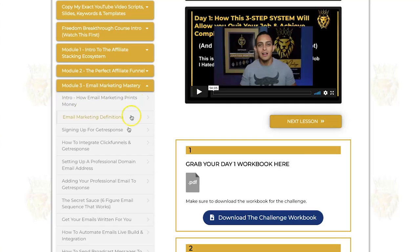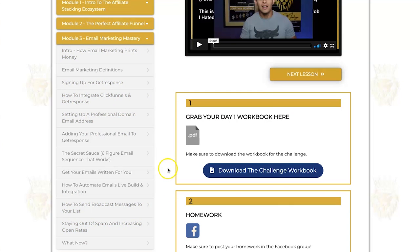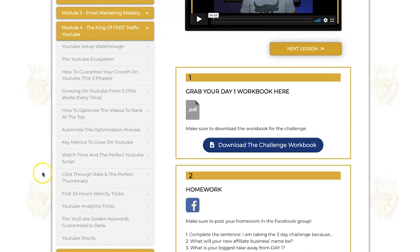Next is email marketing — it's all about creating email marketing and email marketing automation. What I like about this, and what I've seen inside the Facebook group, is that everyone absolutely loves this module. You get to drag and drop your own email marketing campaign, and the emails are already written for you, so it takes a lot of setup time out of it. It's actually quite fun to create these email sequences. Next is the king of free traffic, which is YouTube — he has a massive following and says the majority of his income and leads come from YouTube.